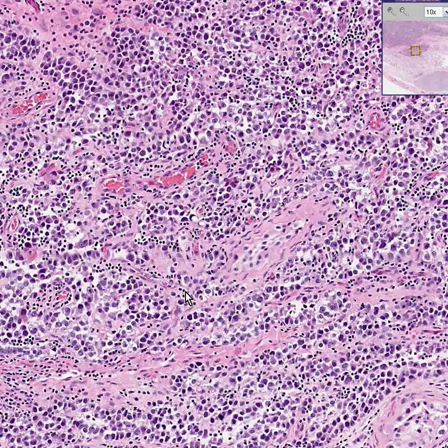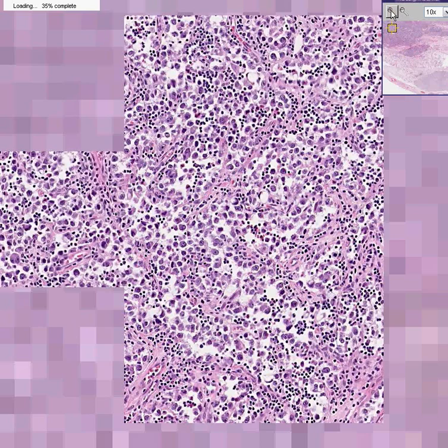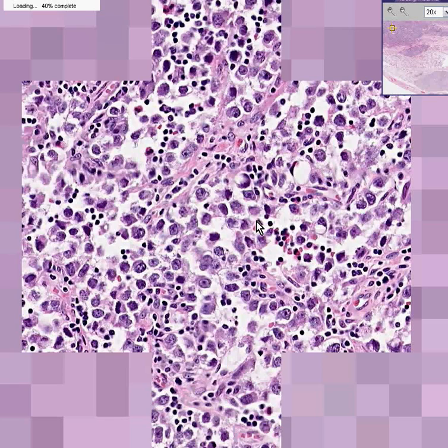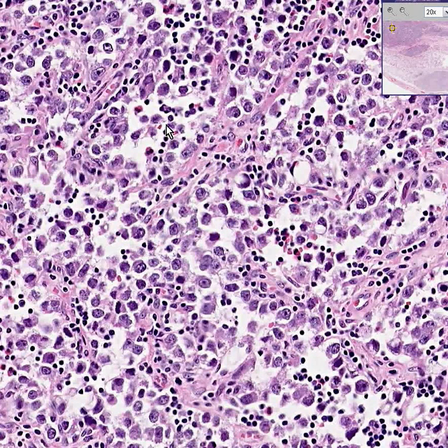Let's look at another area. Tumor cell, tumor cell, tumor cell, tumor cell, tumor cell — lymph, lymph, lymph, lymph, lymph. I think you get the idea that characteristic of many, if not most, seminomas, you have an intricate mixture of lymphocytes and malignant looking germ cells.